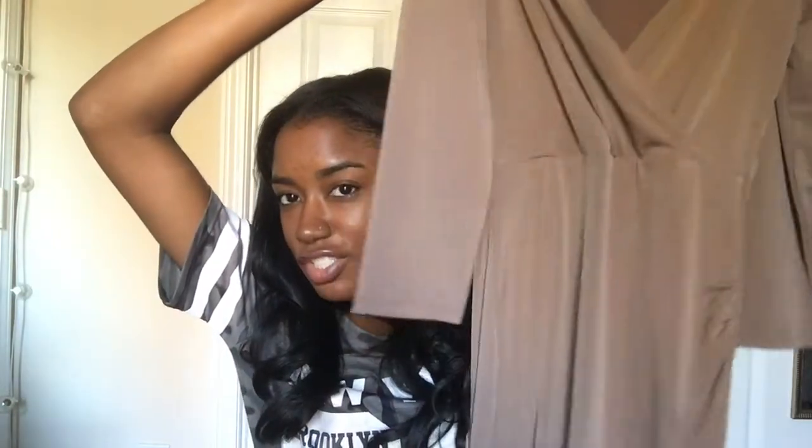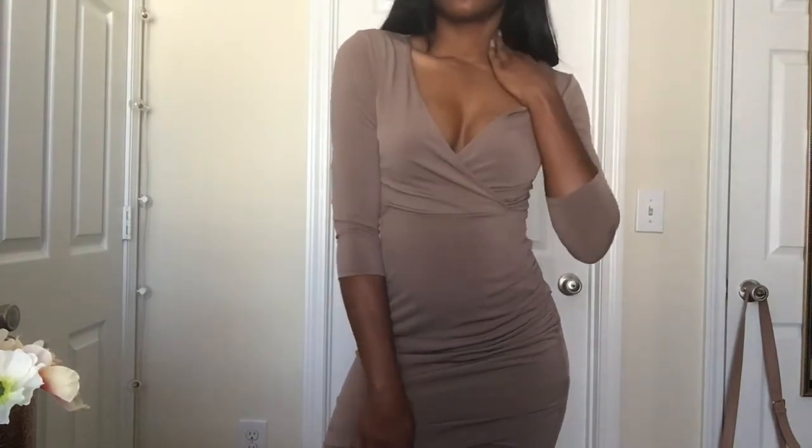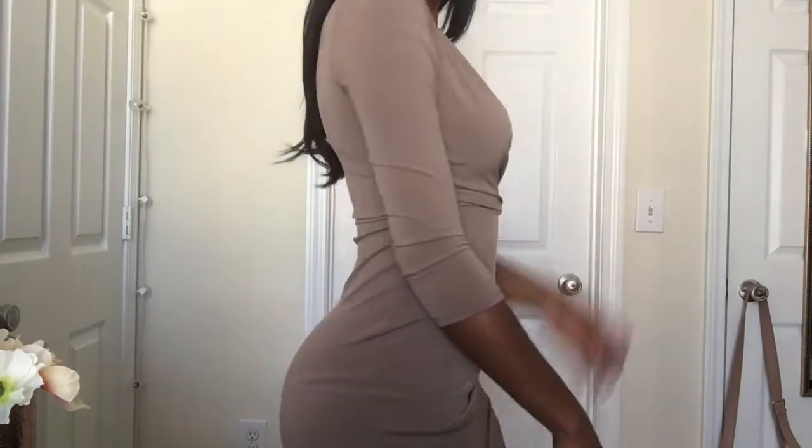The last thing I got from Forever 21 is this dress. It's a brownish, nude, neutral kind of color — like a light brown. Anyway, this dress is so cute; I love it so much. I like the little detail on the side of it. I haven't worn it yet but I really like it. It was super cheap and it fits really nice. I should have gotten it in black too, but I have a lot of black stuff, so I went with this color.